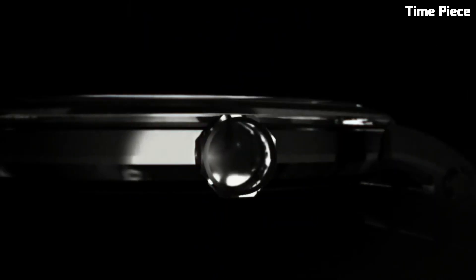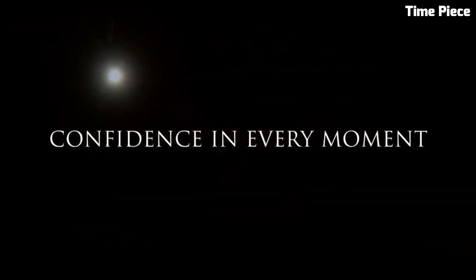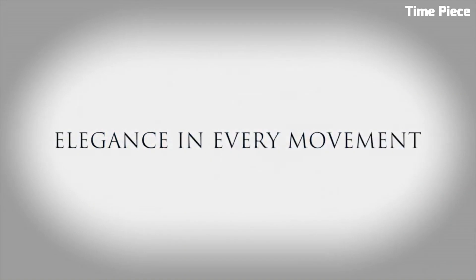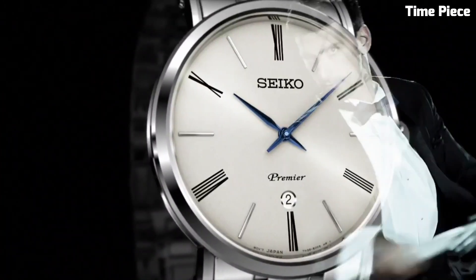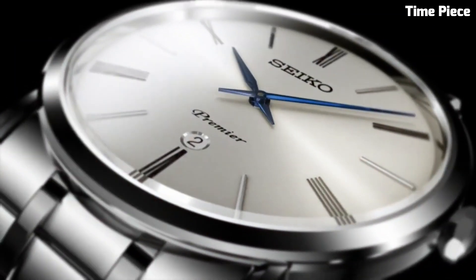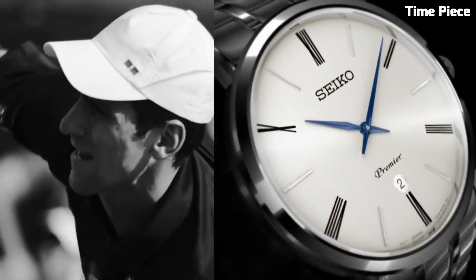The sapphire crystal protects the watch face from scratches, ensuring its durability for years to come. With a comfortable and stylish stainless steel bracelet and a water resistance of up to 100 meters, the Seiko Premier is not just a timepiece — it's a symbol of refinement and luxury, suitable for both formal occasions and everyday wear. Embrace the artistry of time with this exceptional Seiko Premier watch.